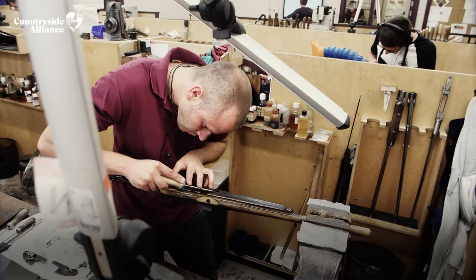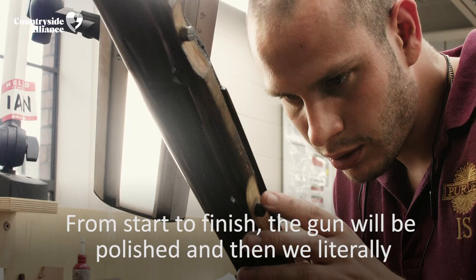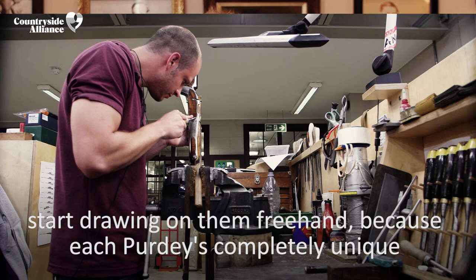From start to finish, the gun will be polished and then we literally start drawing on them freehand. Because each Purdey's completely unique, every action has got a different take on what the gun should look like — they might round a bit more off here. There's no set patterns.